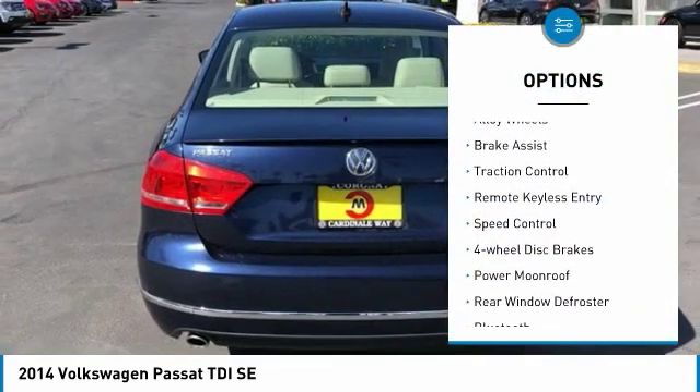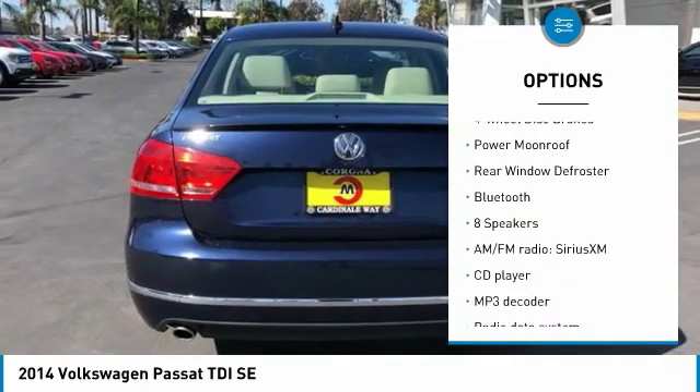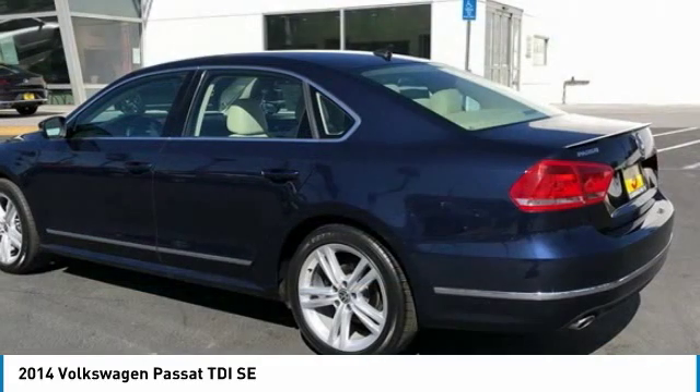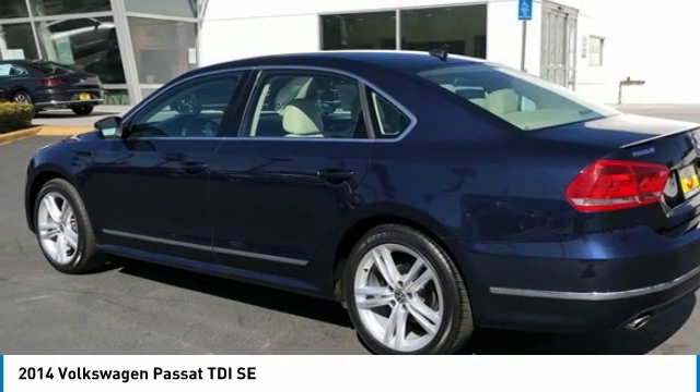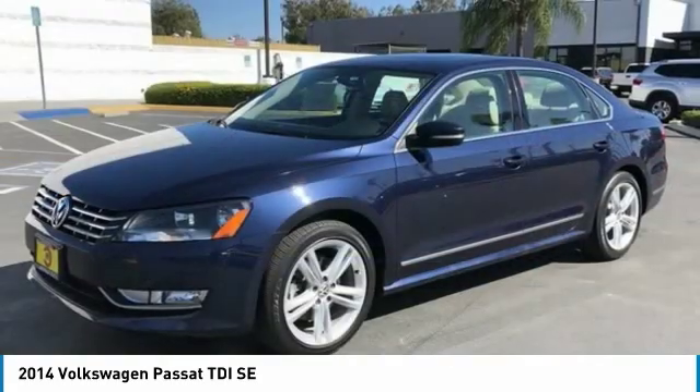Electronic stability control, alloy wheels, brake assist, traction control, remote keyless entry, speed control, four-wheel disc brakes, power moonroof, rear window defroster, Bluetooth. Your new ride is just a phone call away.